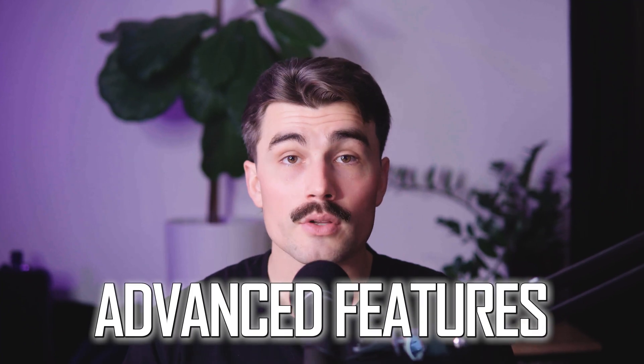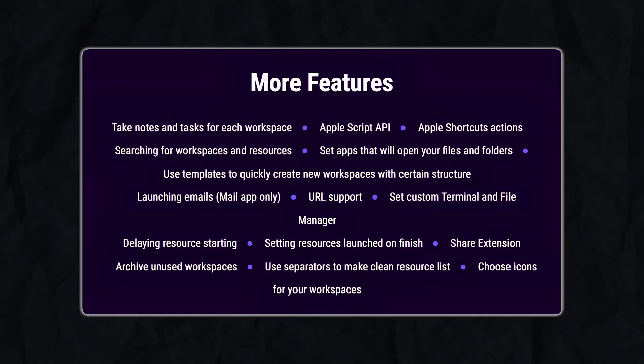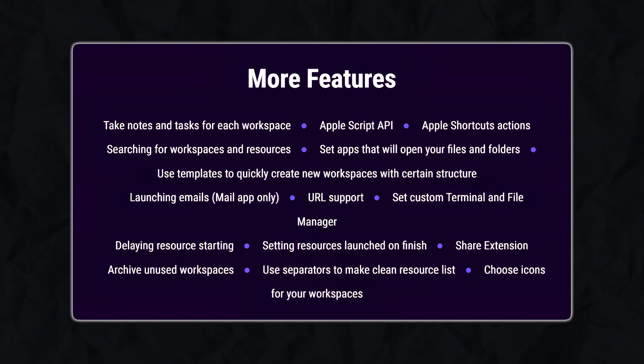For those who like to dig deeper, WorkSpaces offers advanced features like Apple Shortcuts integration and custom scripts. This lets you automate even more of your workflow.